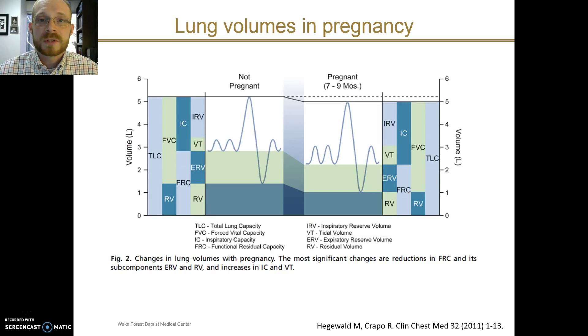This graph shows those changes more visually. On the left side is the non-pregnant state and on the right is the pregnant state. You can see total lung capacity is very slightly lower, but the big change is at the level of the FRC. The FRC in the pregnant state is much less than that in the non-pregnant state, and expiratory reserve volume and residual volume have reduced rather symmetrically.